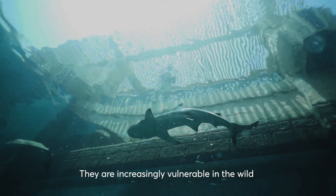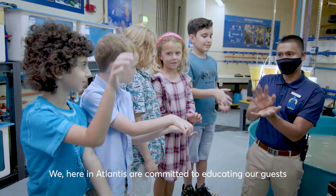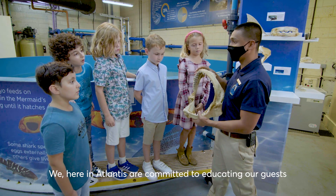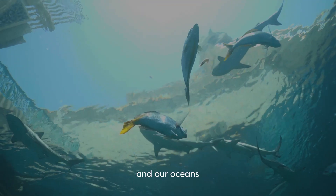They are increasingly vulnerable in the wild due to overfishing and they are being hunted for their fins. Here in Atlantis we are committed to educating our guests and visitors in protecting our sharks, to help protect the wild populations and our oceans.